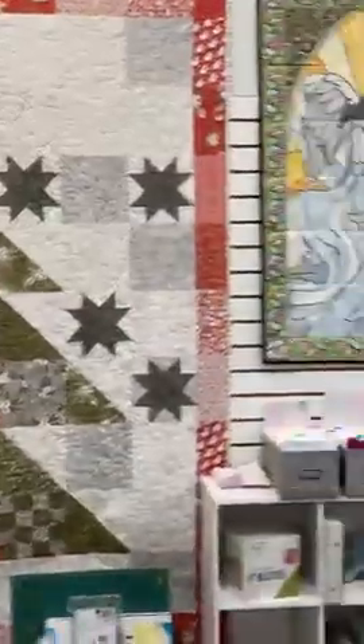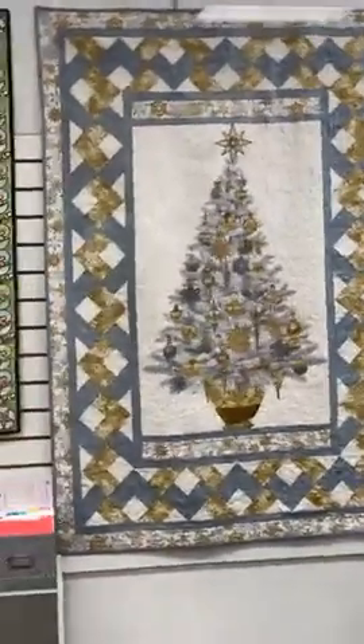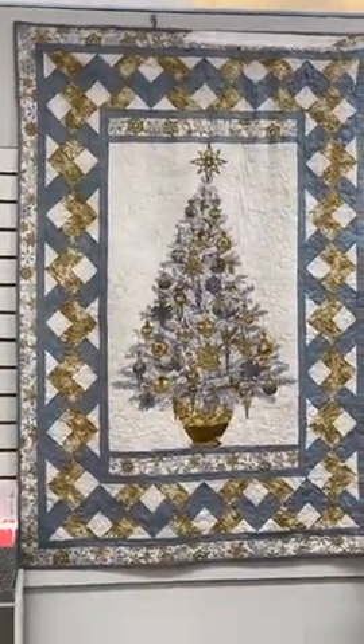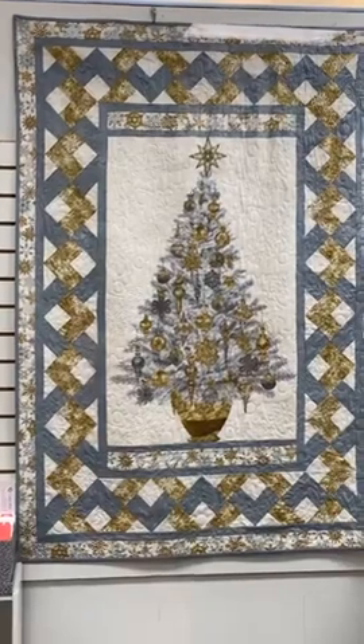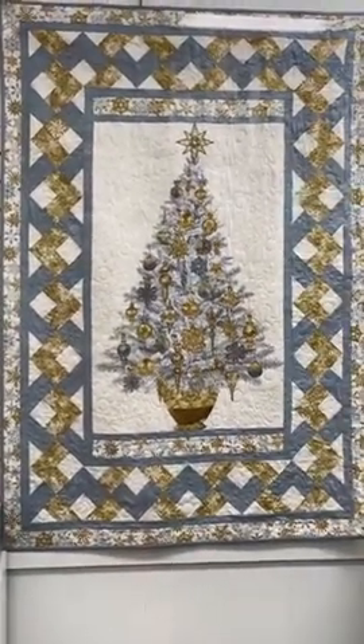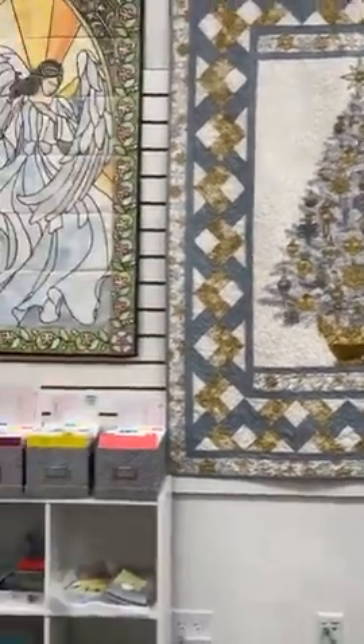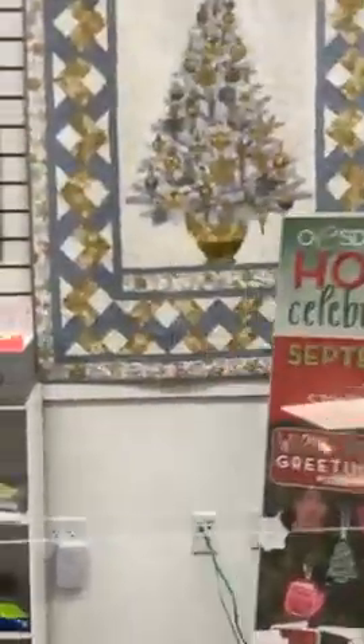This is another one that's been really popular — Katie made this sample a while ago. We still have the panel, but we don't have the exact fabrics for this one. You could very easily substitute out the gray and the silver. It's a very fun panel for Christmas — a fun kind of braided lattice border, a lot of fun to make with just simple piecing.